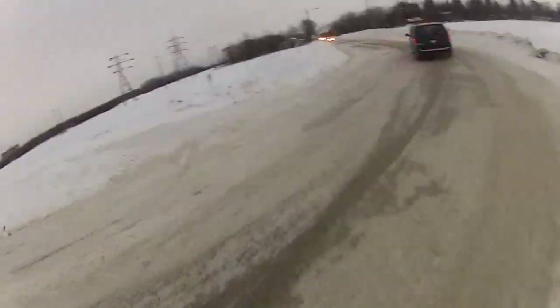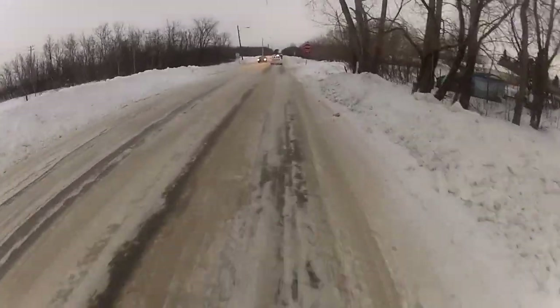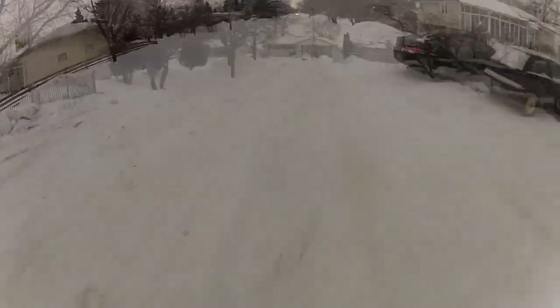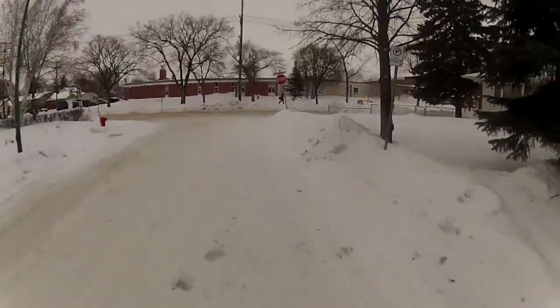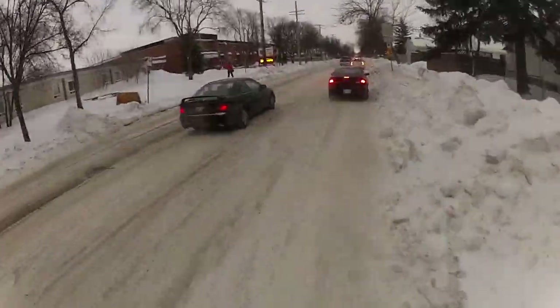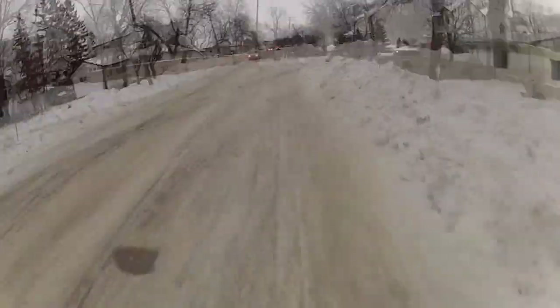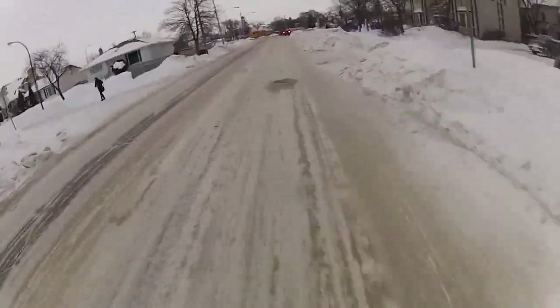Any bike will do. Something that has room for fenders on it might be good. Generally there's a preference for a slightly wider tire just to have a little more grip, but it really depends on your route. Lots of people that stay on bigger streets that get cleared right down to pavement will ride the same bike year round even if it has skinnier tires on it.